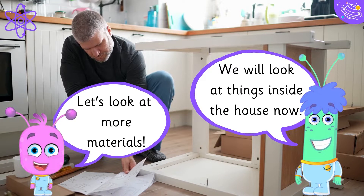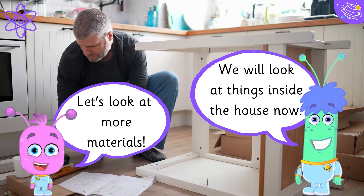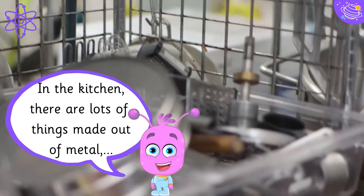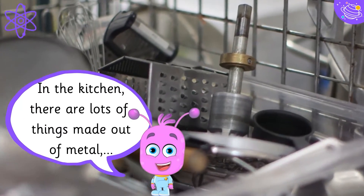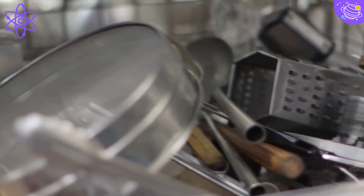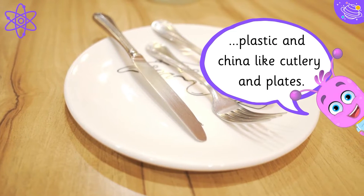Let's look at more materials. We will look at things inside the house now. In the kitchen there are lots of things made out of metal, plastic and china, like cutlery and plates.